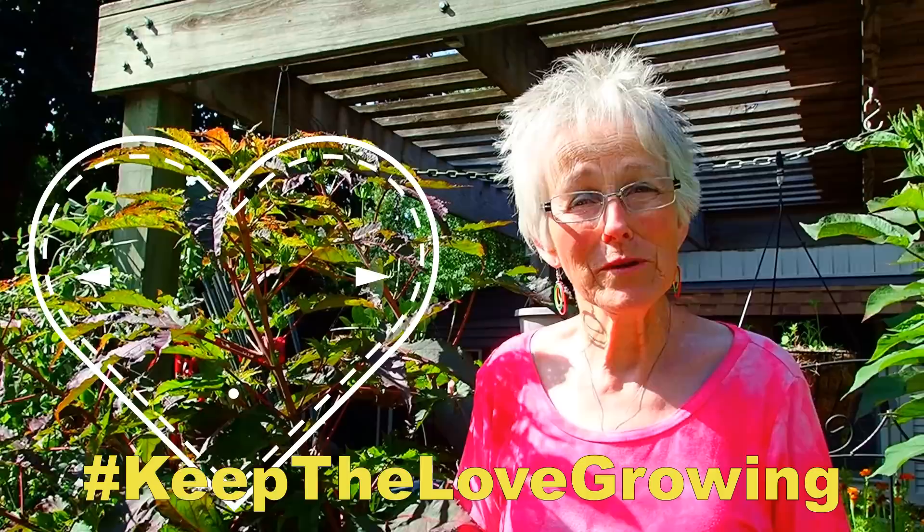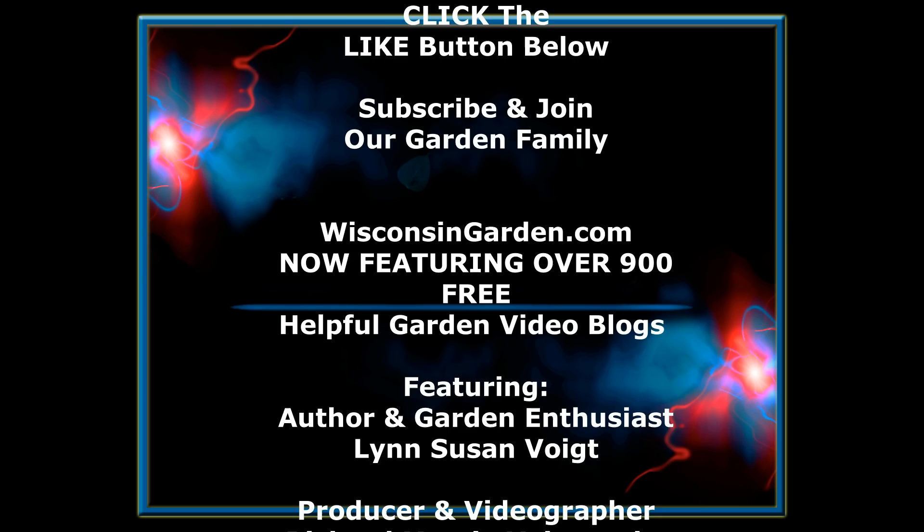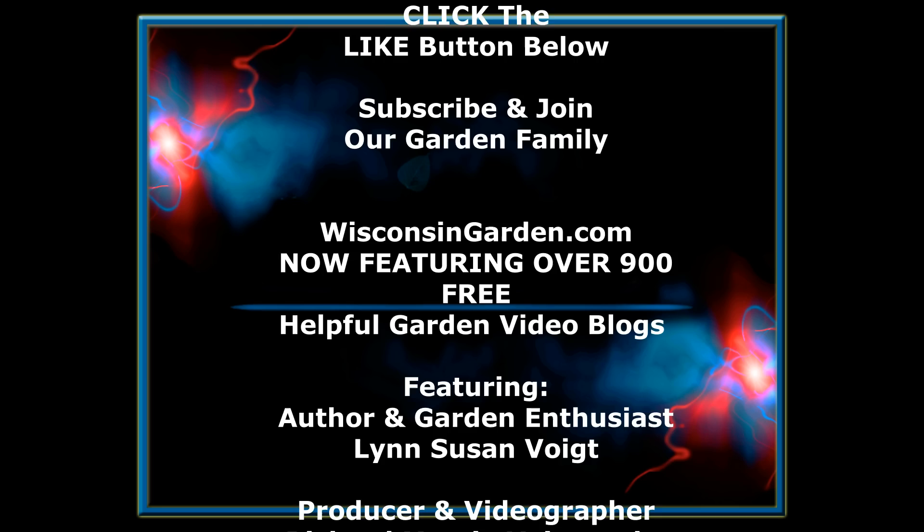Now that we got rid of that morning glory, we hope you enjoyed part two of our July garden update. Stay tuned for part three. If you liked it, please give us a thumbs up, and we'd love to hear your comments and questions. As always, if you'd like to become part of our garden family, remember there's a little button right over here. Bye for now. Connect with us on YouTube.